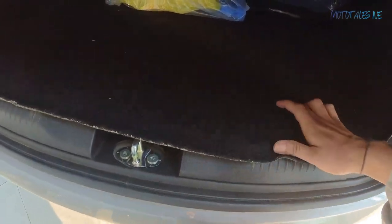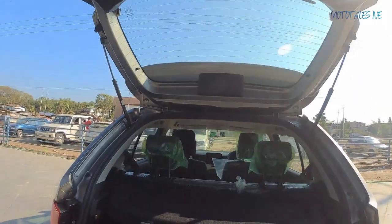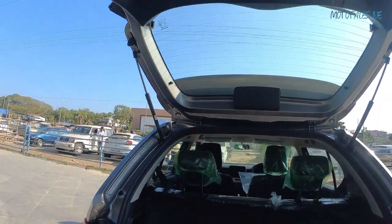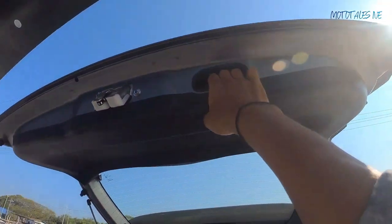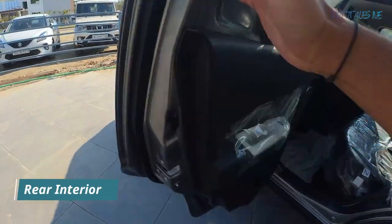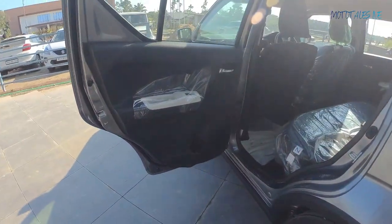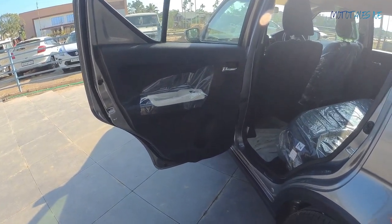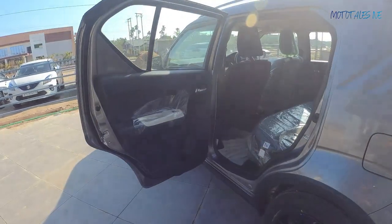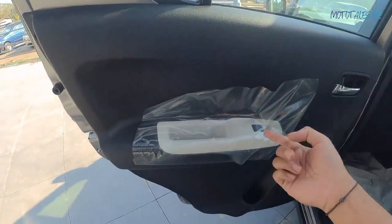Every Ignis variant comes with a steel spare wheel — no full alloy spare. The tailgate gets twin struts and there's cladding done nicely here. Before moving to the rear interior, the rear doors open wide — not 90 degrees like the Tata Punch. Suzuki actually started the urban SUV segment with the Ignis before the Punch arrived. The interior door treatment is simple dual-tone black and beige, with all-hard plastic.